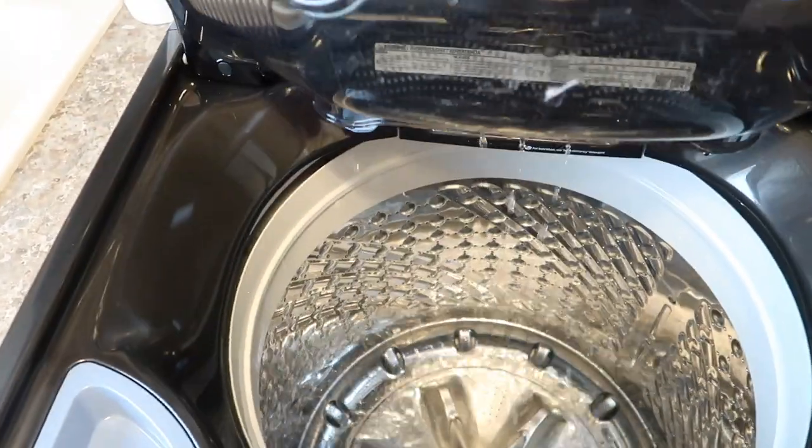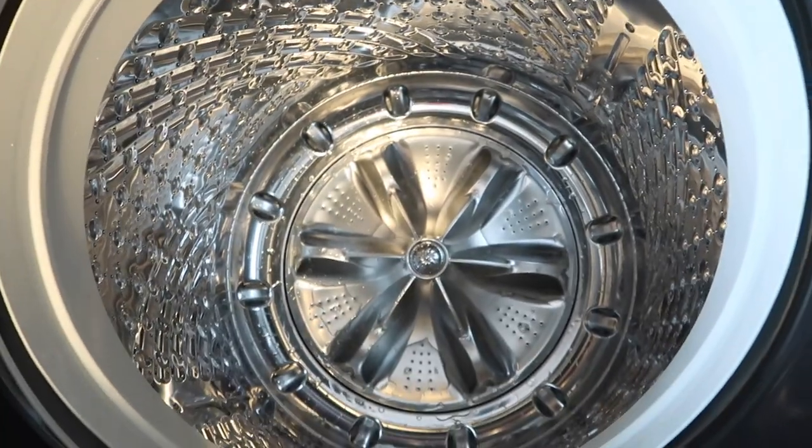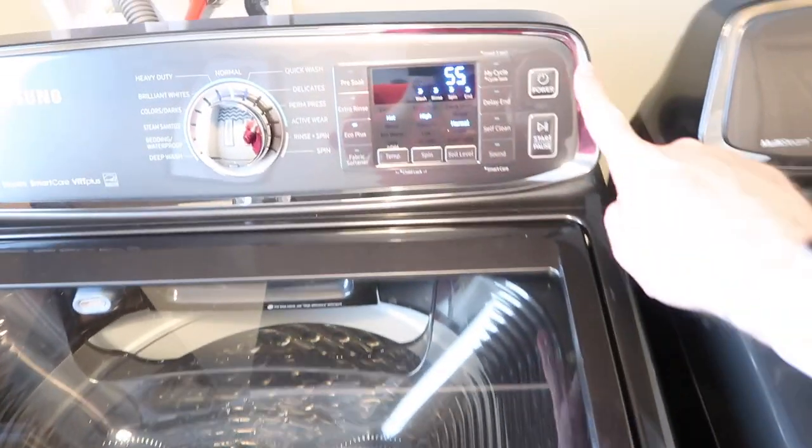You can soak and stain treat clothes in the basin, which is just phenomenal. When you're done, you can just pour them all out — it clicks back into place. It's also absolutely enormous. I'm really happy with both the washer and the dryer, which is also really large. Just really happy with the purchase.